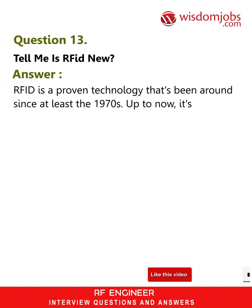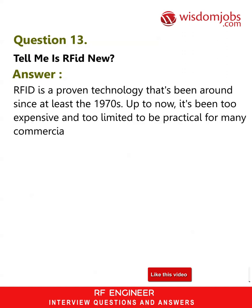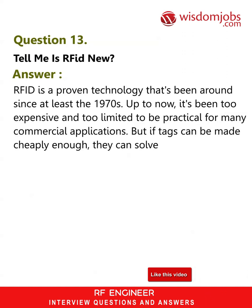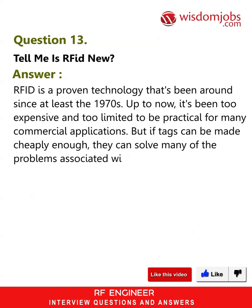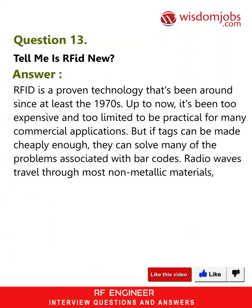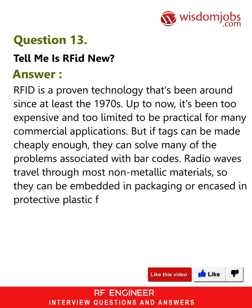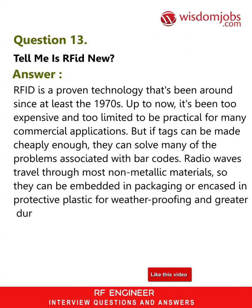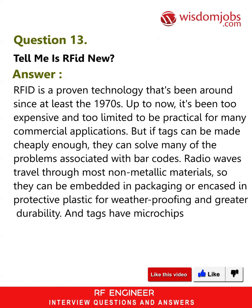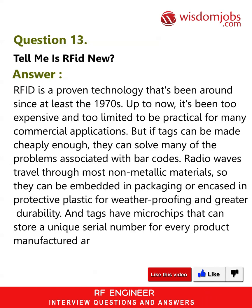Question 13: Is RFID new? Answer: It is a proven technology that's been around since at least the 1970s. Up to now it's been too expensive and too limited to be practical for many commercial applications. But if tags can be made cheaply enough, they can solve many of the problems associated with barcodes. Radio waves travel through most non-metallic materials, so they can be embedded in packaging or encased in protective plastic for weatherproofing and greater durability. Tags have microchips that can store a unique serial number for every product manufactured around the world.